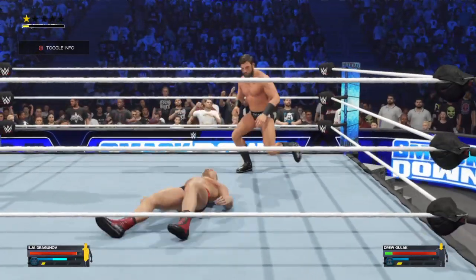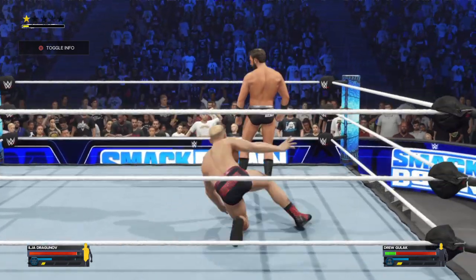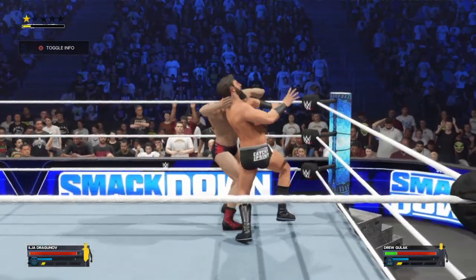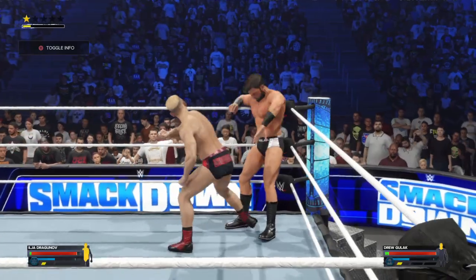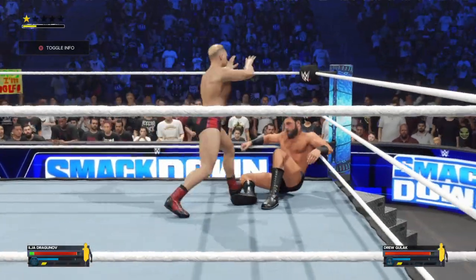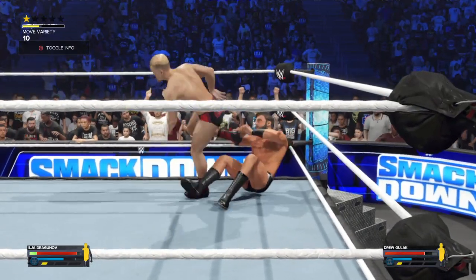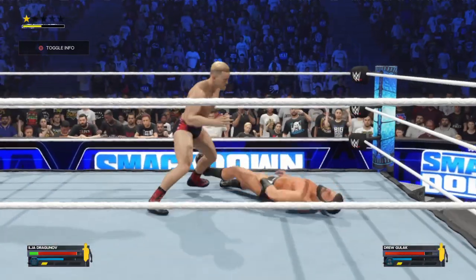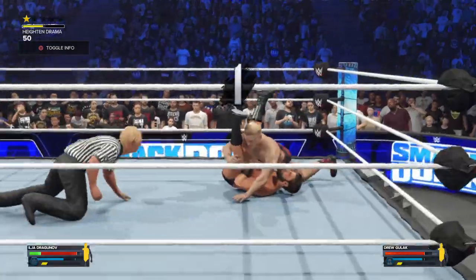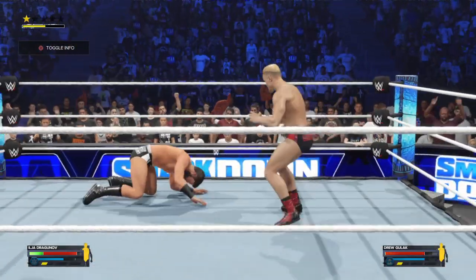Butterfly suplex! A warning and a challenge from Gulak. That'll turn your skin red. Targeting the stomach — so ruthless. And he goes for the pin. He's able to kick out before two. Kicking out there really has to make his opponent question his game plan.